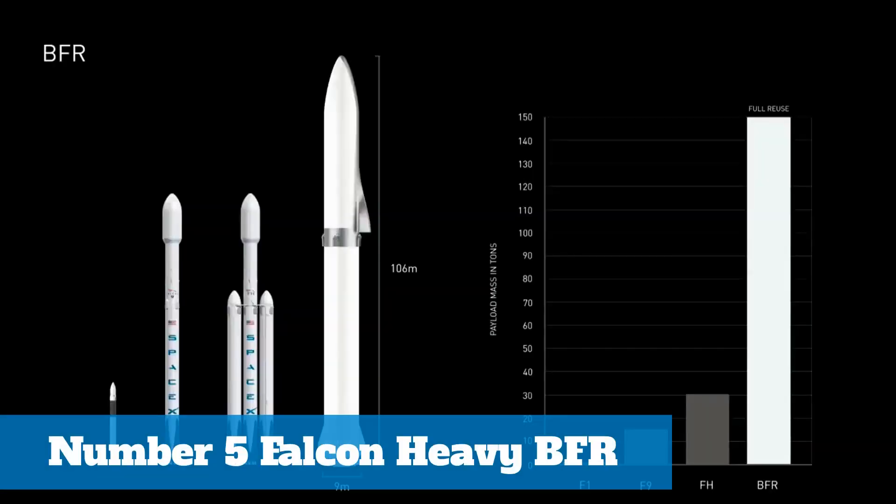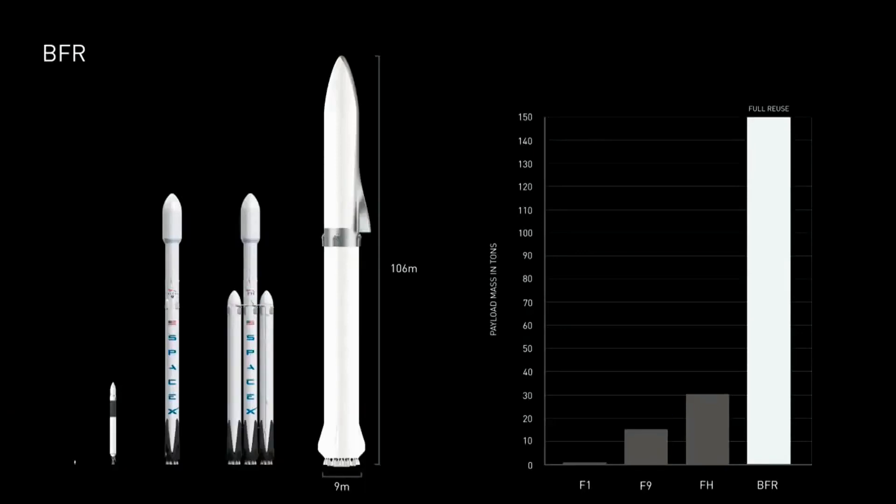We expect to have a payload capability of 150 tons to low orbit. That compares to about 30 for Falcon Heavy, or 50 which is partially reusable.